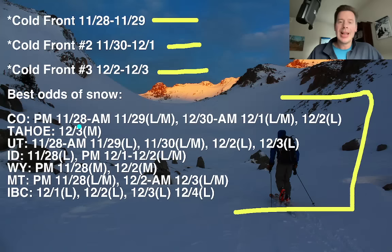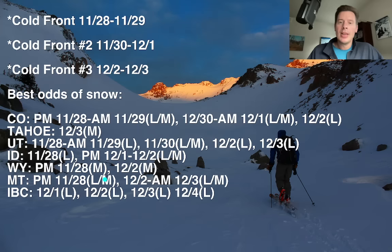In Colorado, you've got light to moderate accumulations coming this afternoon, tonight into the morning hours of the 29th, and then light to moderate 12-30 into 12-1, and then a little bit of additional snow on 12-2. In the Wasatch, you've got some snow coming basically today through tomorrow morning — light, again a glancing blow. Light to moderate on the 30th, so that's a little better. And then light on 12-2 and light on 12-3. That's how it looks right now.